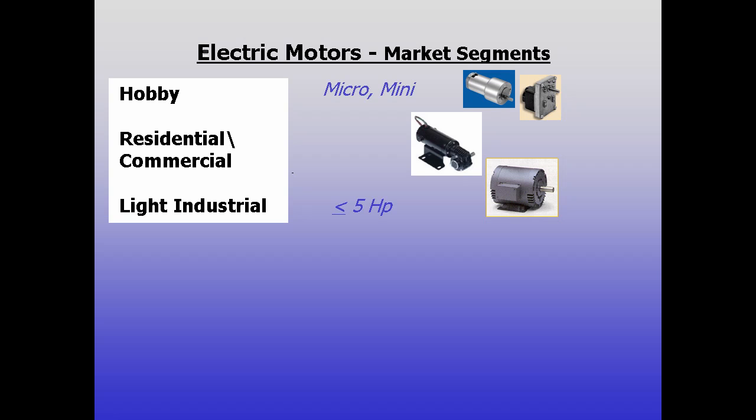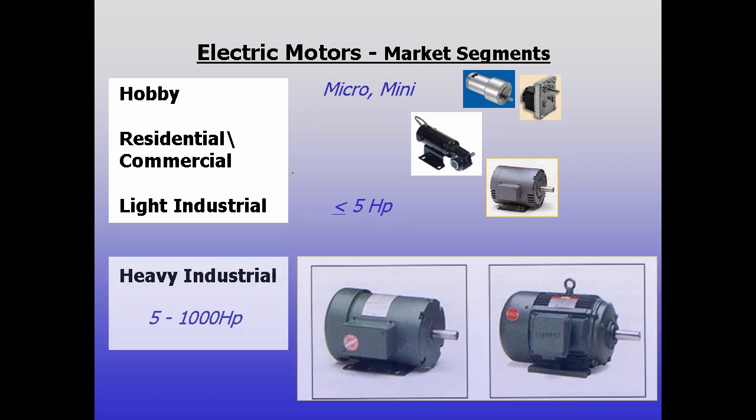Hello and welcome to Mineric U, training in 60 seconds. We've talked about smaller motors ranging from hobby to light industrial. This segment is about larger or heavy industrial motors, to 500 horsepower and beyond.